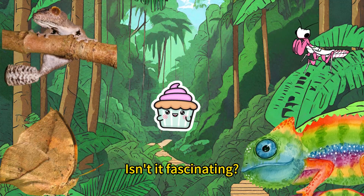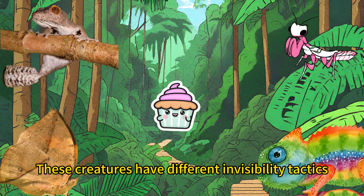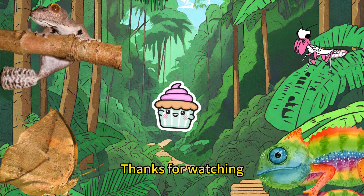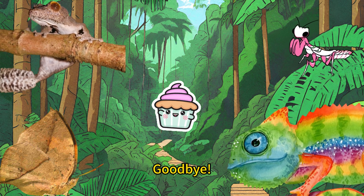Isn't it fascinating? These creatures have different invisibility tactics. Which one is your favorite? Thanks for watching and see you next time. Goodbye.